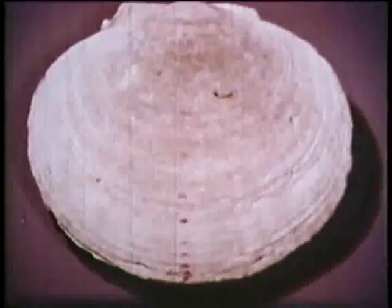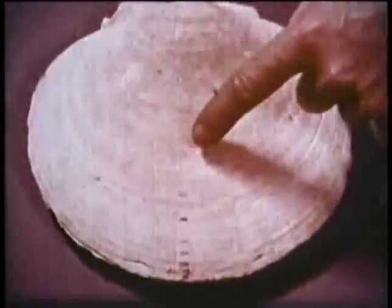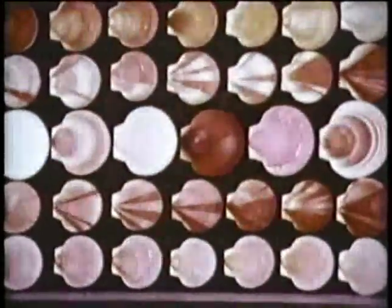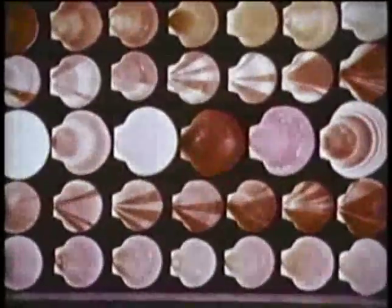This scallop, one of the largest ever seen, wears 12 such rings, so we can spot its age easily at 12 years. Nature paints scallop shells in a variety of colors and patterns — no two alike.